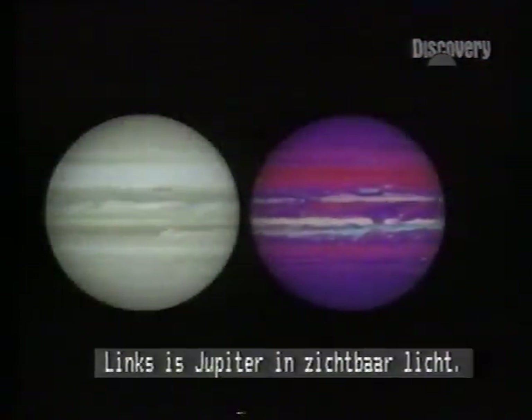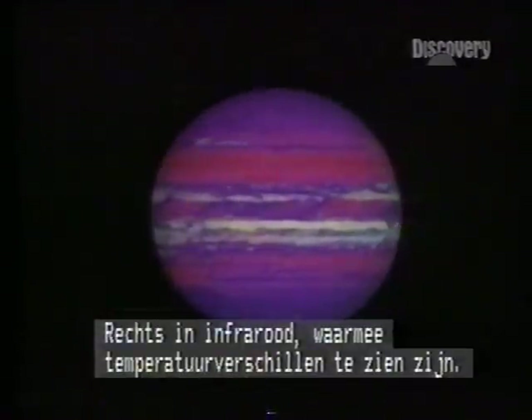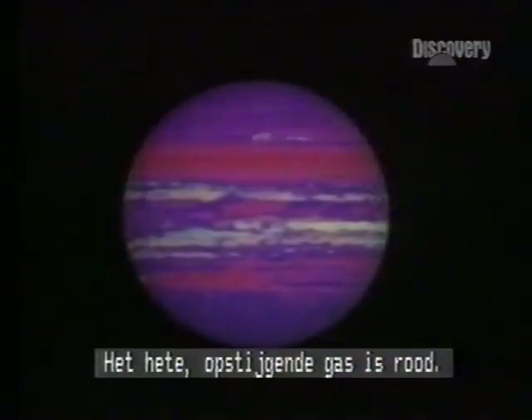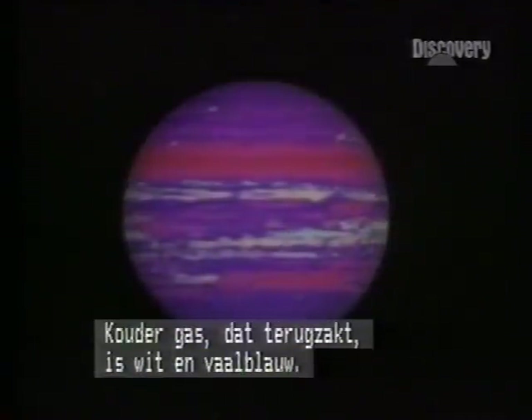On the left, Jupiter as we see it. To the right, an infrared image showing temperature variation. Hot gas, driven up from the interior, is red. Colder gas going down is white and pale blue.